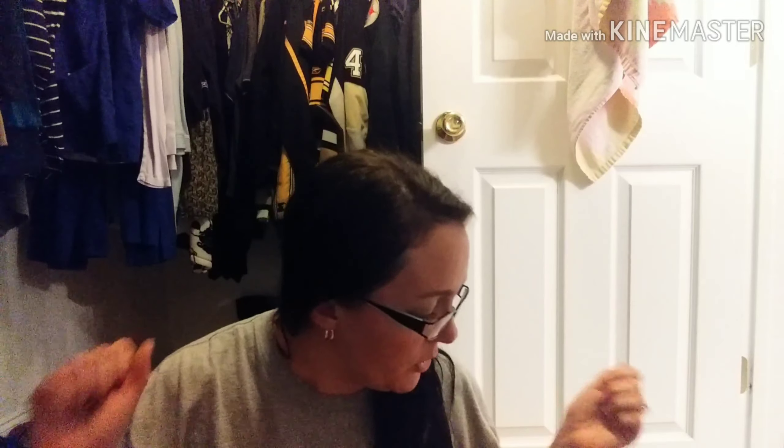Okay guys, I apologize — I'm hanging out in my closet. Jackson is in my bedroom watching SpongeBob right now. It's raining outside, it is dark out, it's nighttime. So we're going to get right into this.